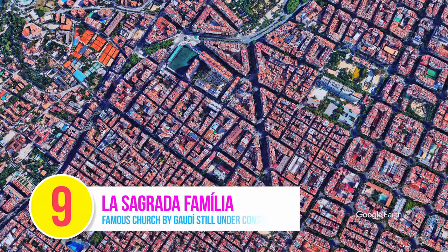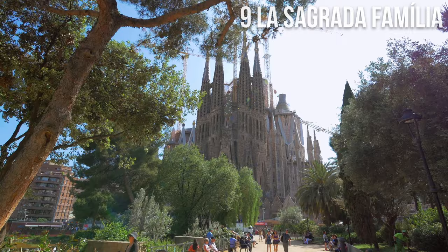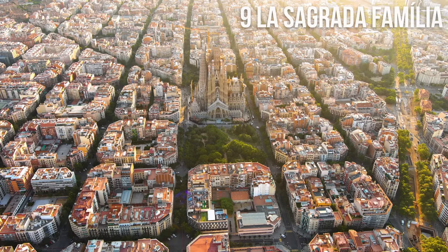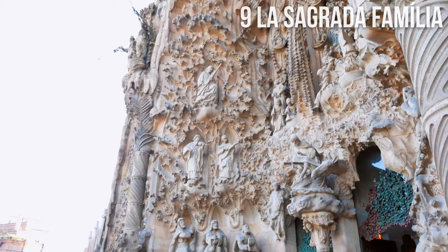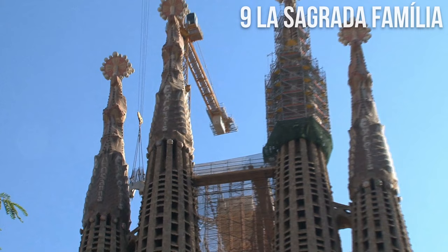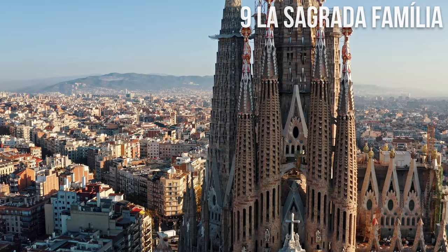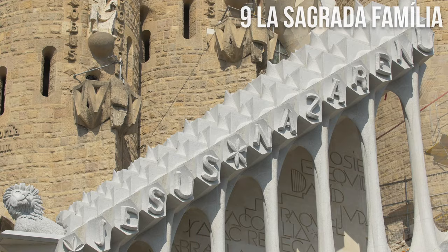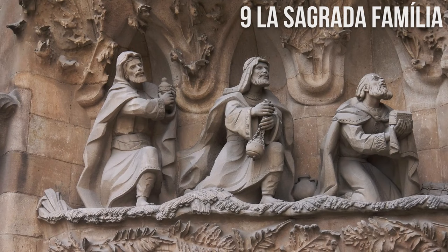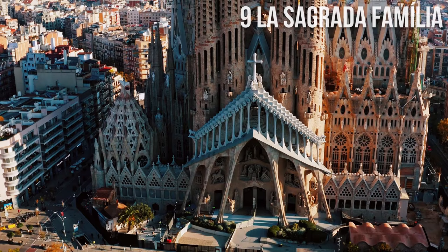Number 9: La Sagrada Família. Talking about Antoni Gaudí, let's continue to his most famous masterpiece, La Sagrada Família — a large Roman Catholic church considered one of the greatest works of architecture in the world. Construction of the church began in 1882 and still continues to this day with an estimated completion date in 2026. The church is renowned for its striking organic architecture and richly detailed facades adorned with sculptures and intricate carvings.